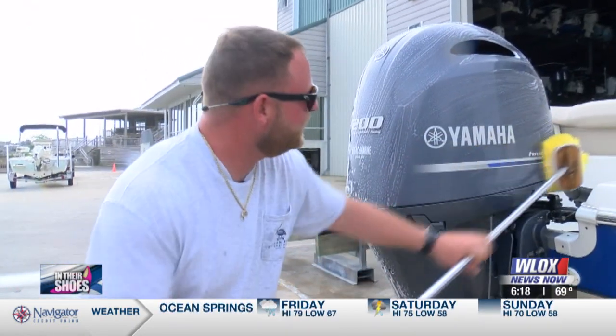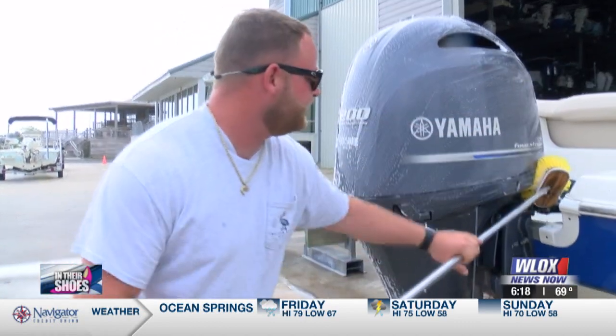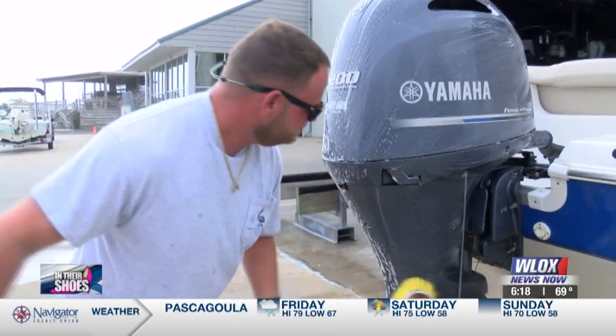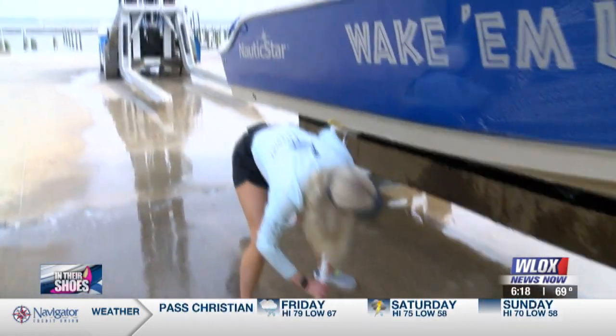Brian, do you love your job? Yes, ma'am, I enjoy it. I get to work on the water and with boats every day. Do you have a boat of your own? I do. You better be doing what I'm doing — that's all I'm going to say about that.